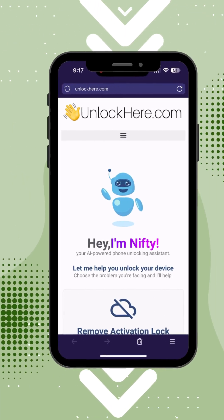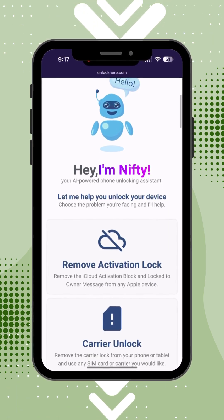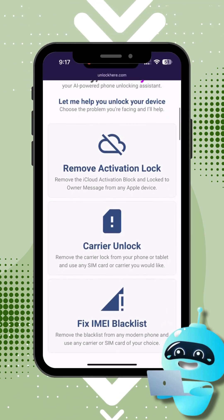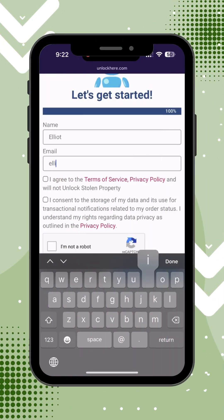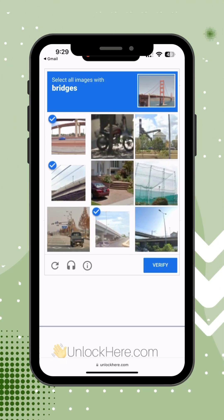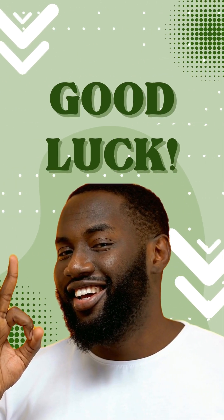But if you're still stuck, there's another path. Introducing unlockhere.com — a super helpful AI assistant named Nifty is on standby, ready to assist you in lifting any device restrictions. Sliding through this process is a breeze. Just go with the flow and you won't have to shell out a single dime. So put these tips to use and liberate your device from that pesky activation lock. Good luck!